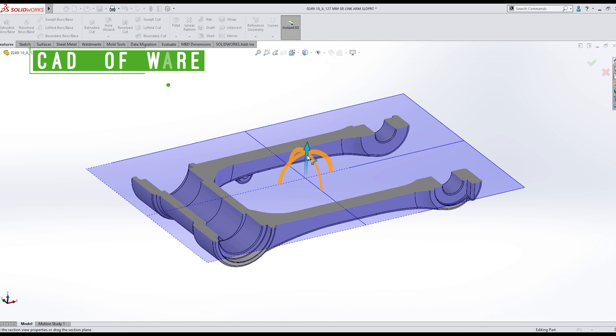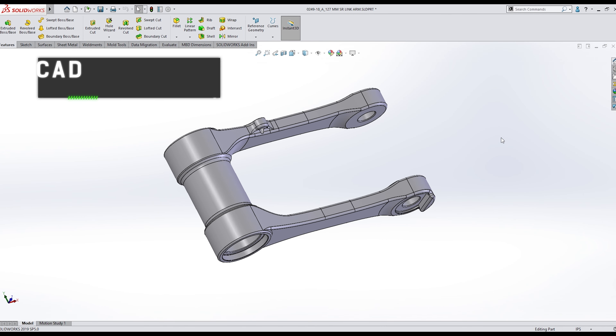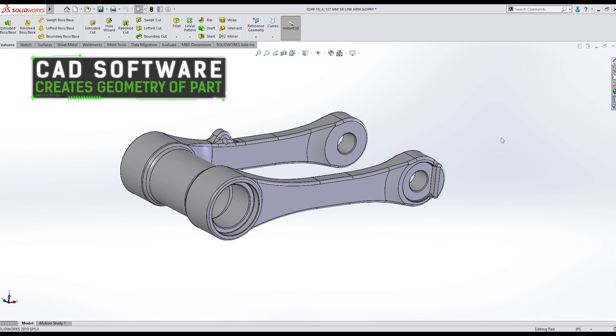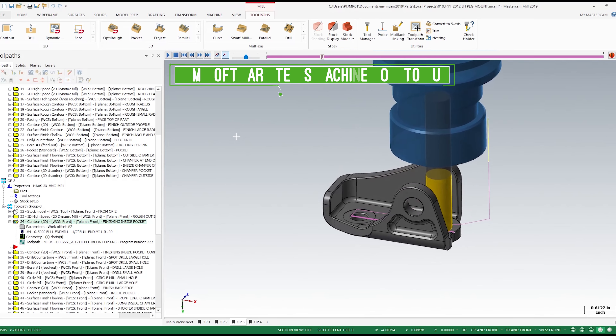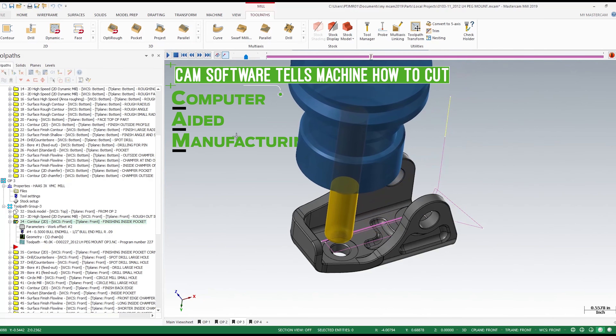We start with a CAD model. CAD is computer-aided design and it's the process of creating the geometry of the part you want to make. Then we move into programming in CAM software, how the tools are going to interact with the material. We generate a program and then load that into the machine.